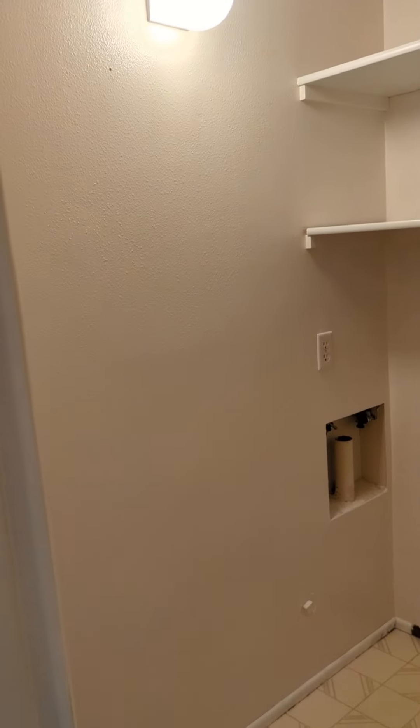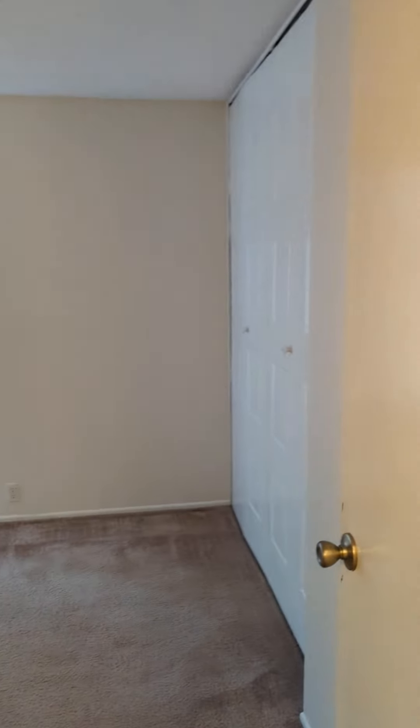Utility room with washer-dryer hookups. And then bedroom number two.